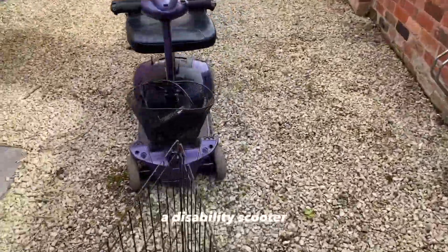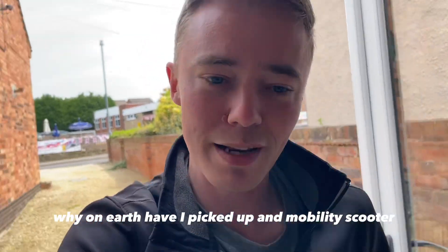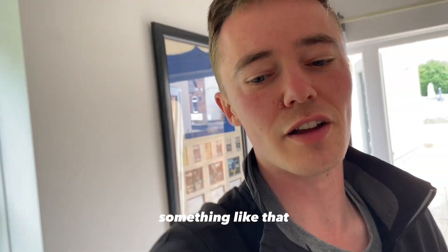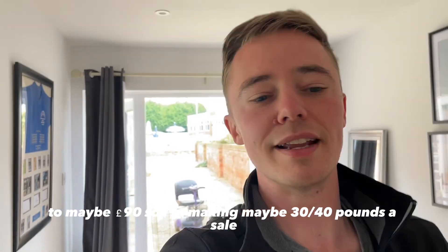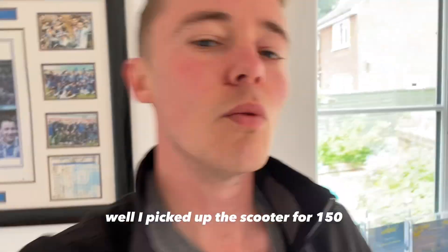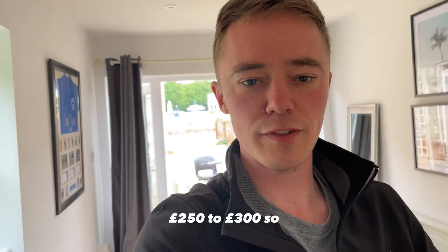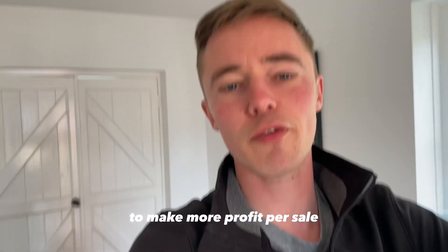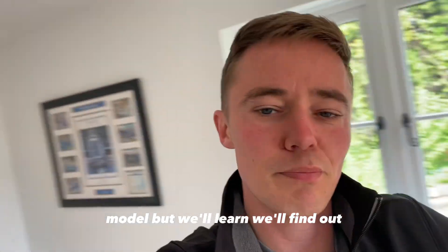I've picked up a disability scooter. Why on earth have I picked up a mobility scooter? Well, I've been selling tables — they're doing fine, making good money, double margin every time, about 100-200%. I'm buying them for around 20-30 pounds and selling them for 60-90 pounds, making maybe 30-40 pounds a sale. I picked up the scooter for 150 pounds and they look to be selling for 250 to 300, so potentially more profit per sale. I'm going to explore it and see how we go — I have no idea about scooters and don't know if I've overpaid for that particular model, but we'll find out.